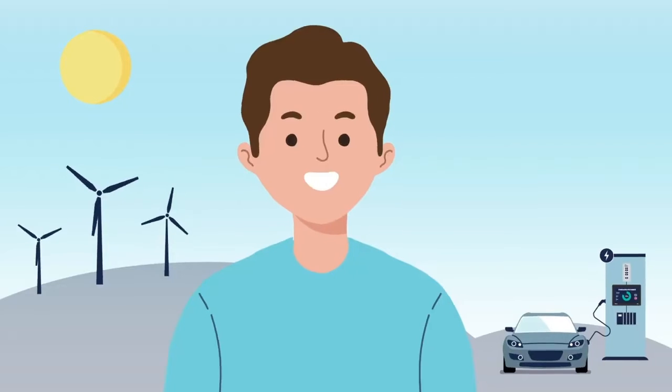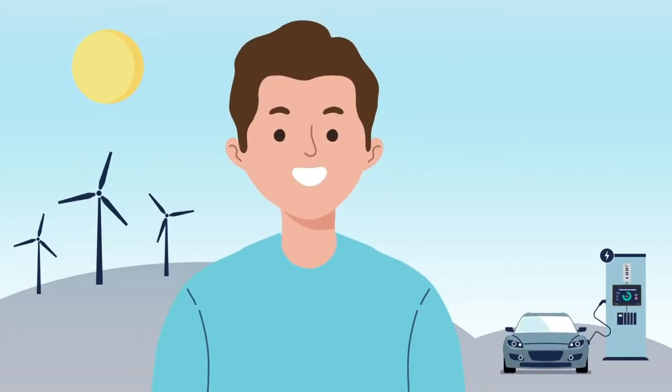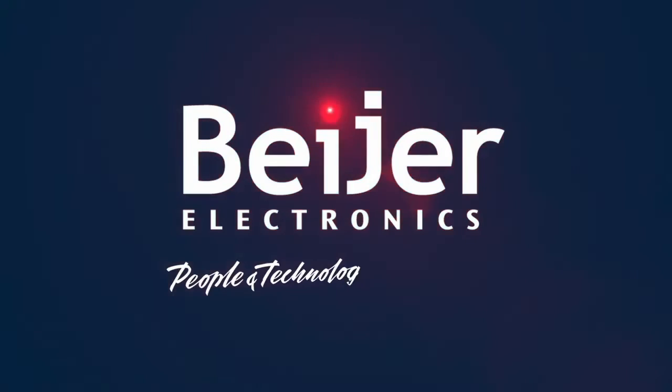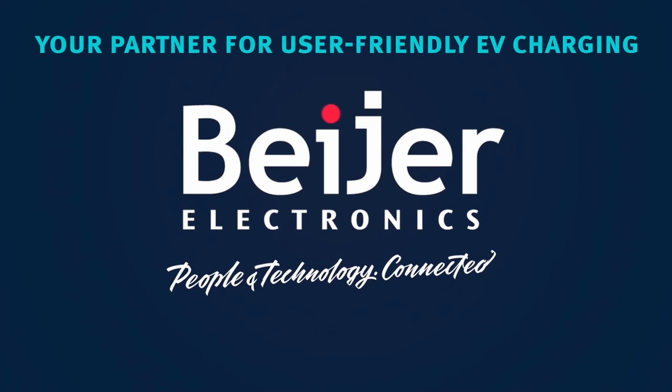With equipment built to last, we help reduce the need for maintenance and frequent replacement, meaning less electronic waste ending up in landfills. Beijer Electronics — your partner for user-friendly EV charging.